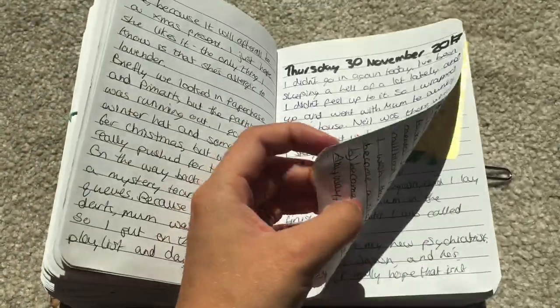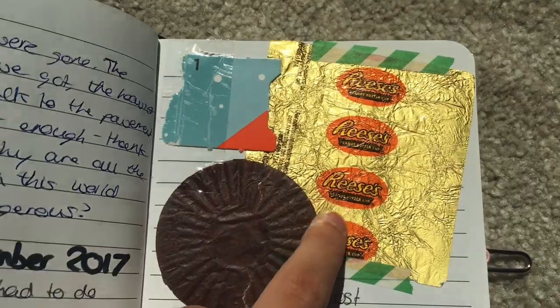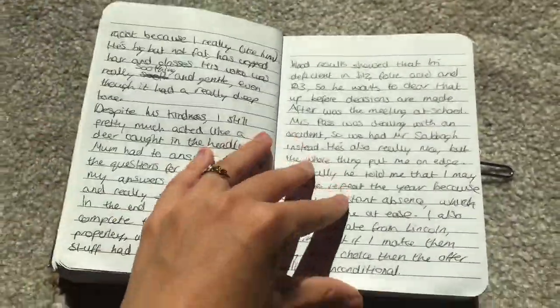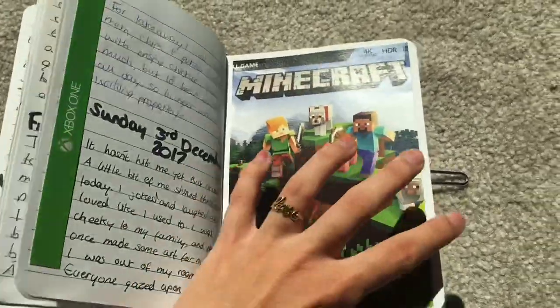Really struggling to turn these pages because they're quite thick. The first of December - at this point I had a Reese's cup advent calendar thing, so I was sticking those in. Finally got Minecraft for my Xbox - I was so happy.